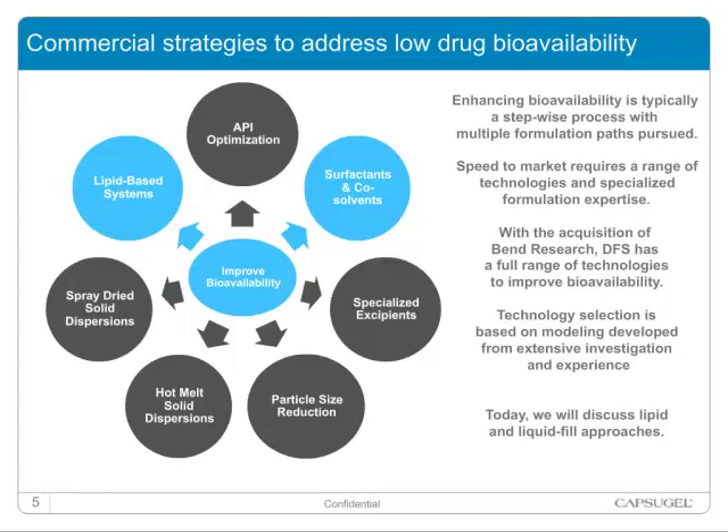Today, we will discuss lipid-based delivery system development using our unique rational and systematic approach. Case studies will be presented for these approaches using both pre-clinical and clinical evaluation.